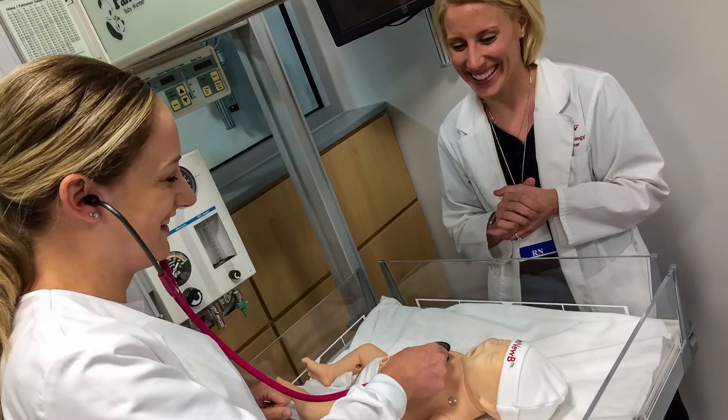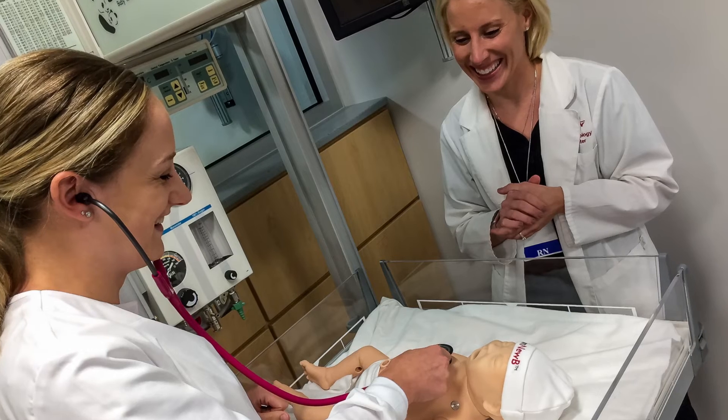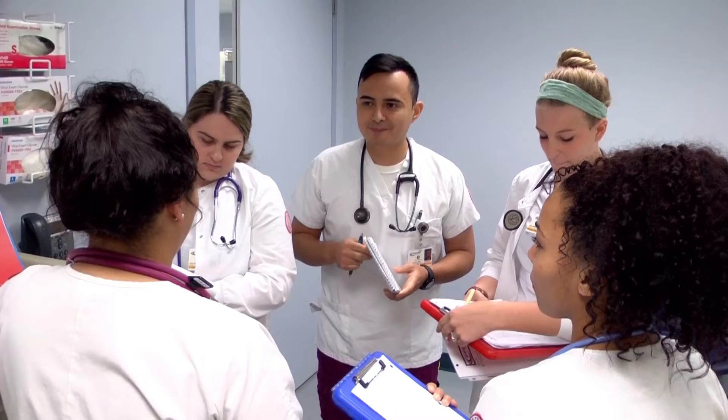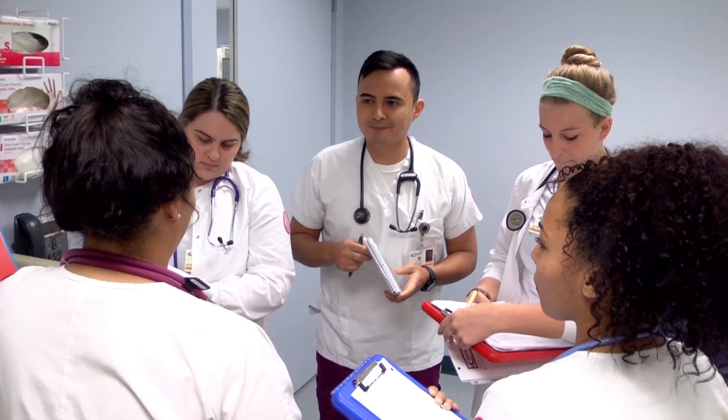Following every simulation experience we have a debriefing exercise. That's where the instructor and the students get to sit down and evaluate the experience. They talk about their anxieties, their fears, what they did well, and maybe what they can improve upon. They also learn about the pathophysiology behind the patient's situation and how they can improve in the future. Students really utilize this time, and a great deal of learning comes out of the debriefing exercise.